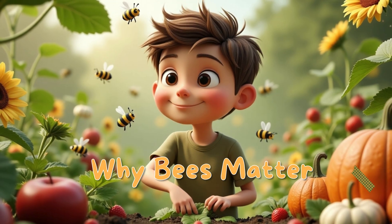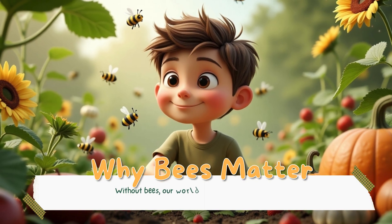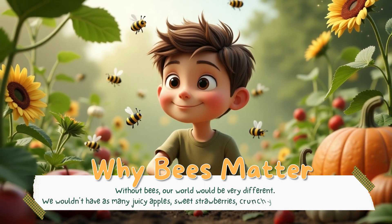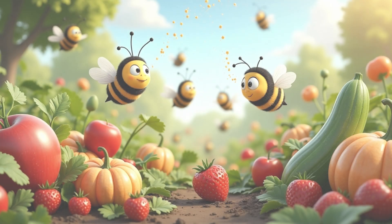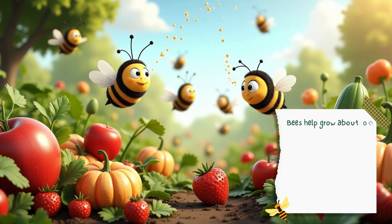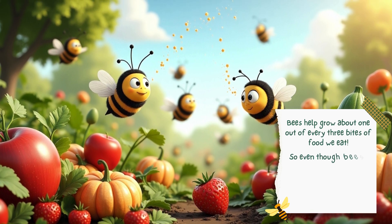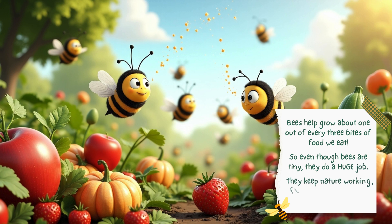Without bees, our world would be very different. We wouldn't have as many juicy apples, sweet strawberries, crunchy carrots, or colorful flowers. Bees help grow about one out of every three bites of food we eat. So even though bees are tiny, they do a huge job — they keep nature working, flowers blooming, and our tummies happy.